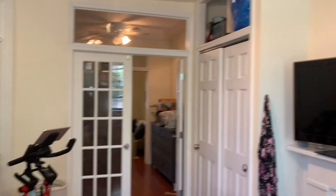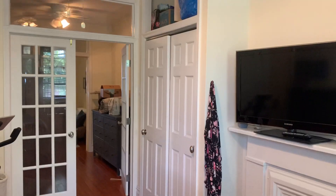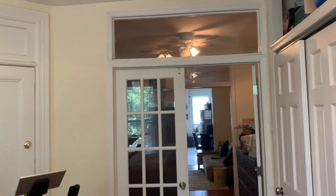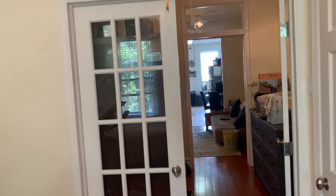I just wanted to catch the big closet. You have a nice double closet with overhead storage. Again, you can see the transoms to bring light to those middle rooms.